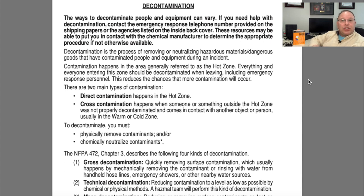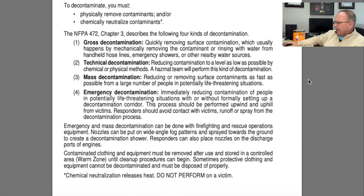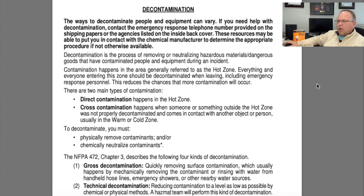On page 362 there's good guidance for decontamination — something ops level responders can do without being in the product in most cases. We can decontaminate other responders, including technician-level responders who've been in the hot zone, as well as provide decontamination to victims. It's extremely important to remove contaminated clothing from any victim; up to 90% of contamination can be removed just by removing contaminated clothing. Make sure that's a priority.